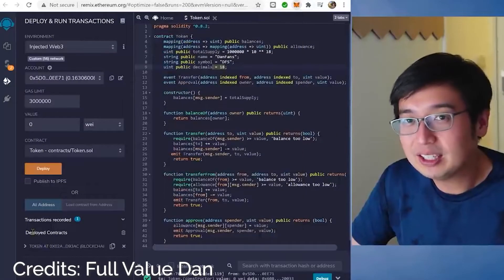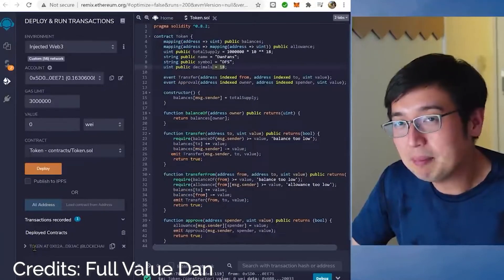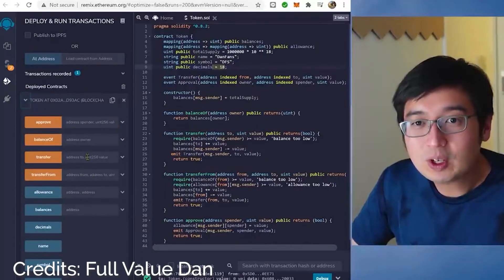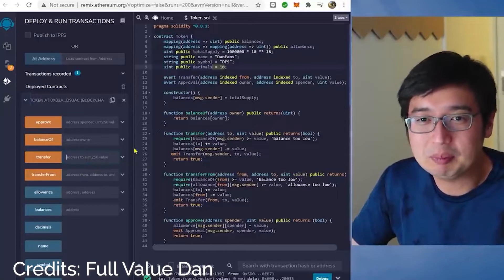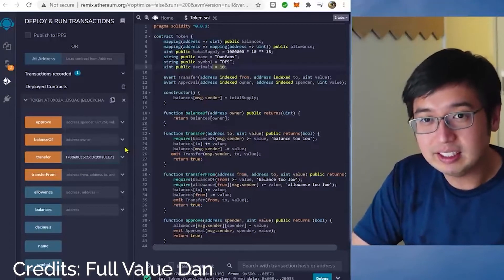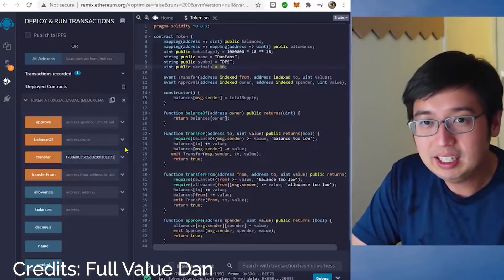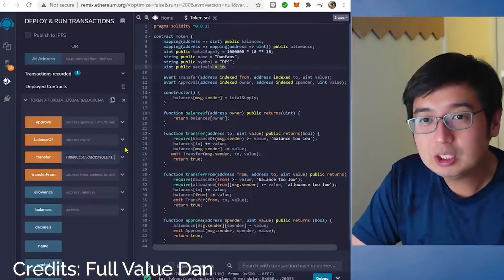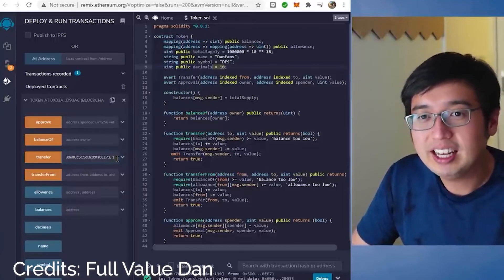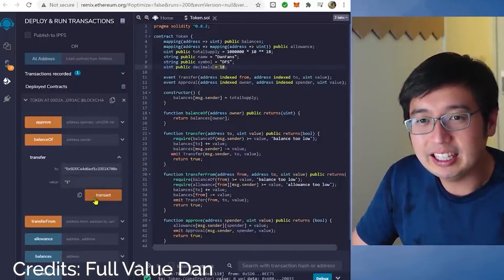Copy your address to the clipboard — do not lose this information. After you deploy your contract, hit the dropdown and then transfer the tokens into your own wallet. You can enter pretty much any amount; the coins are sitting out there and you just have to claim them. I'll put in one just to get the ball rolling, then hit Transfer and Transact.